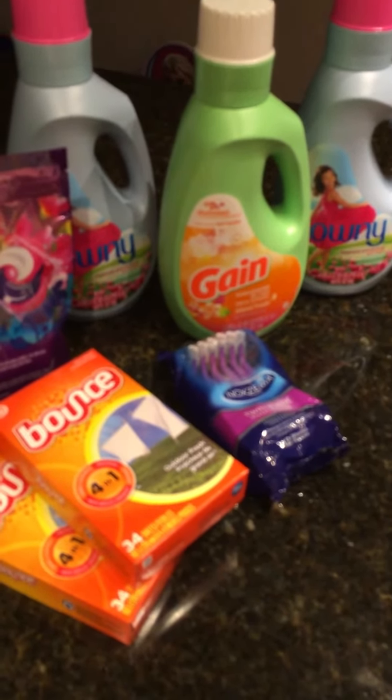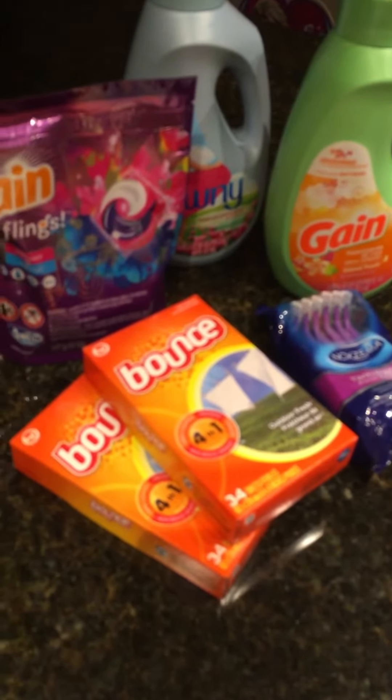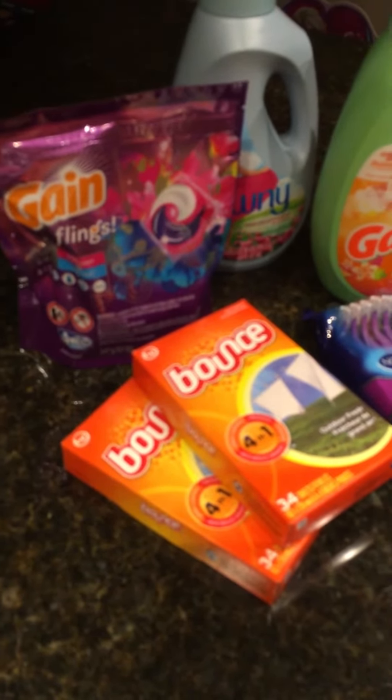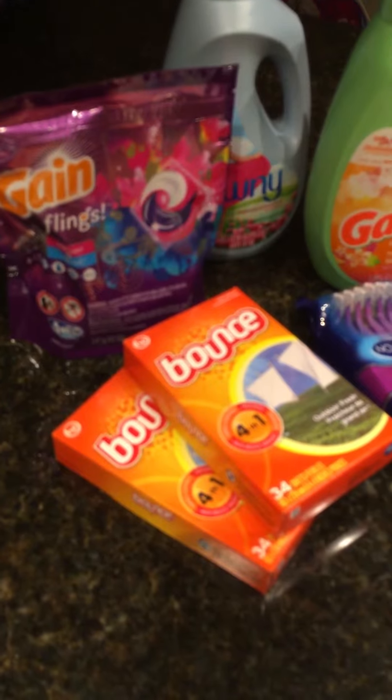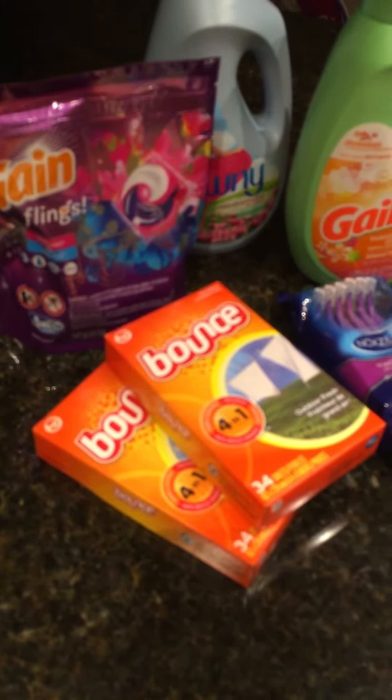Then I got the Gain flings — they were on sale for $4.50. I had a $2 off coupon from the 5/29 P&G insert from this last weekend's Sunday paper, so that made them $2.50.